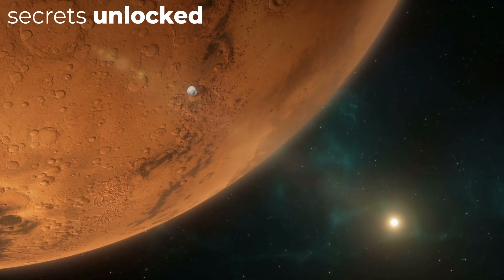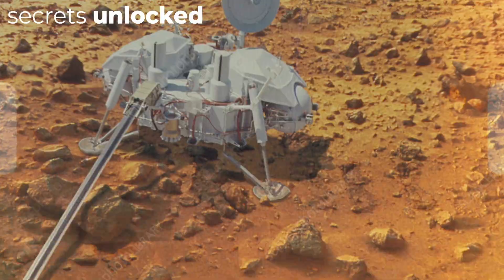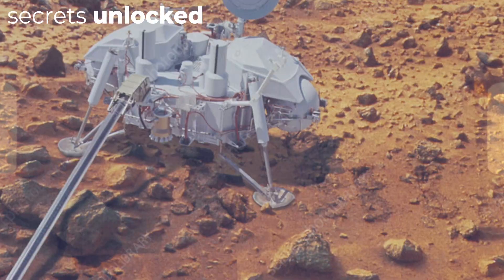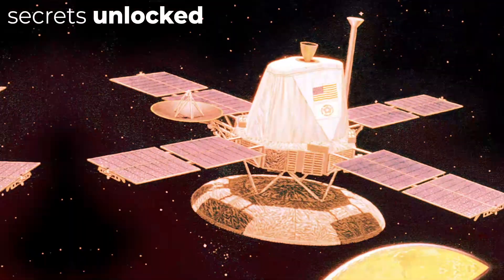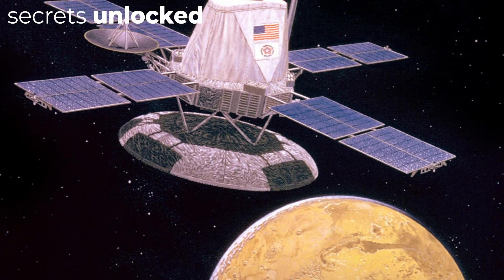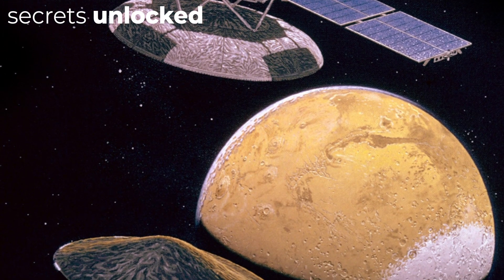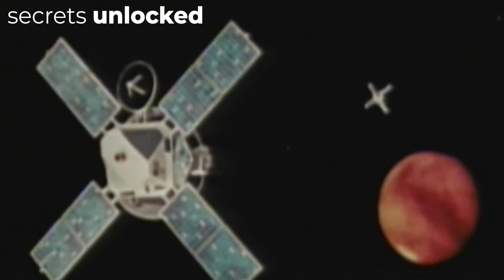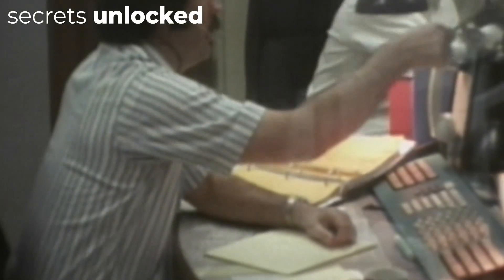Landing a spacecraft the size of a car with such delicate equipment on a faraway planet was no easy task. In fact, touching any probe down onto Mars successfully is an enormous achievement. On July 20th, 1976, Viking 1's lander separated from the orbiter and descended to Chryse Planitia. Meanwhile, Viking 2 was dispatched on September 9, 1975, entered Mars' orbit on August 7, 1976, and its lander touched down at Utopia Planitia on the 3rd of September.